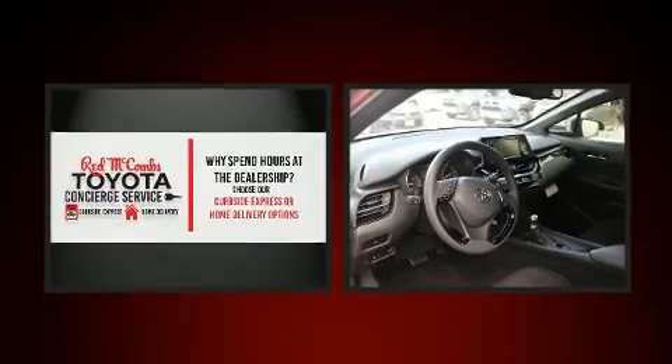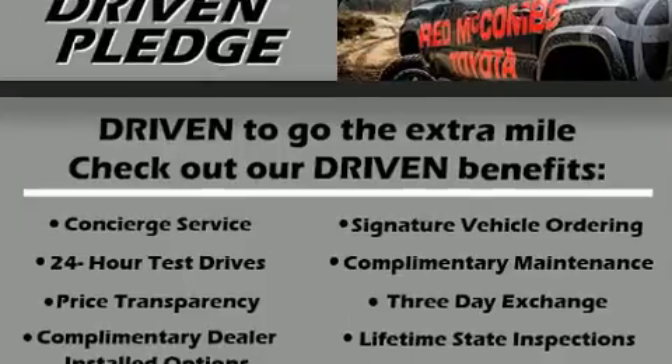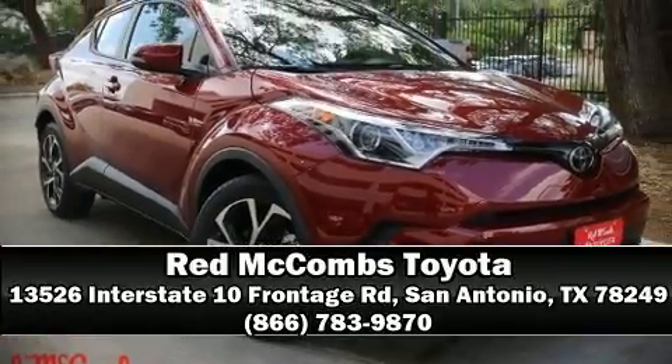In the event of a rollover collision, side curtain airbags provide additional protection for outboard-seated passengers. Stop by our dealership or give us a call for more information.